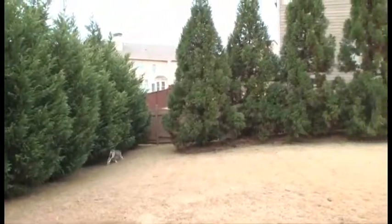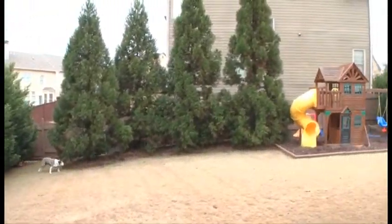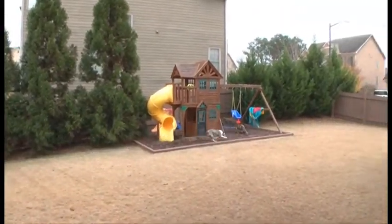The private backyard is surrounded by a cedar fence, allowing all manner of two or four-legged critters to play.